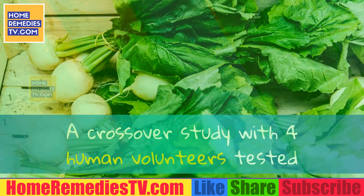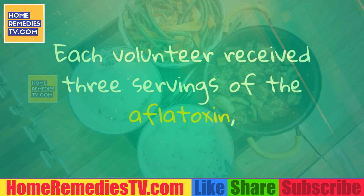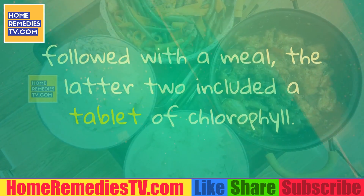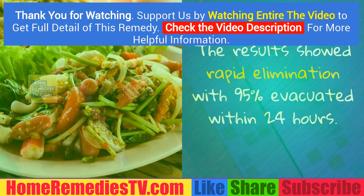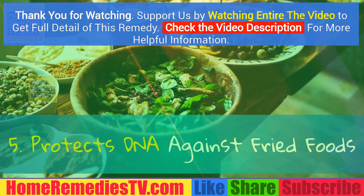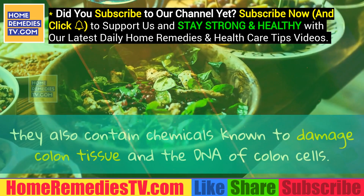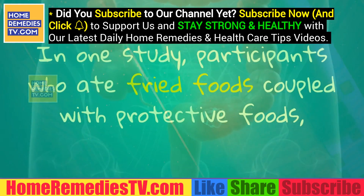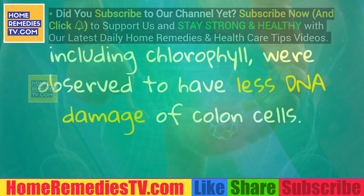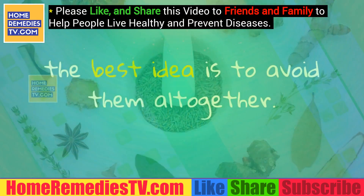A crossover study with four human volunteers tested chlorophyll's ability to remove ingested aflatoxin, a known carcinogen. Each volunteer received three servings of aflatoxin followed with a meal — the latter two included a tablet of chlorophyll. The results showed rapid elimination with 95% evacuated within 24 hours. Benefit 5: Protects DNA Against Fried Foods. Fried foods aren't just bad for your waistline; they also contain chemicals known to damage colon tissue and the DNA of colon cells. In one study, participants who ate fried foods coupled with protective foods including chlorophyll were observed to have less DNA damage of colon cells. The best idea is to avoid fried foods altogether.